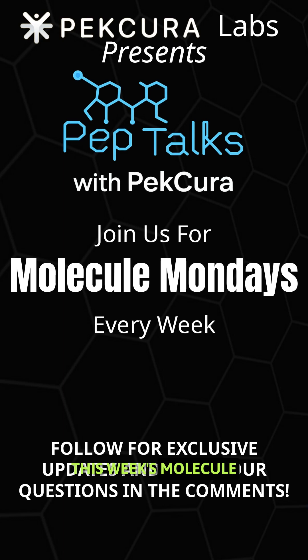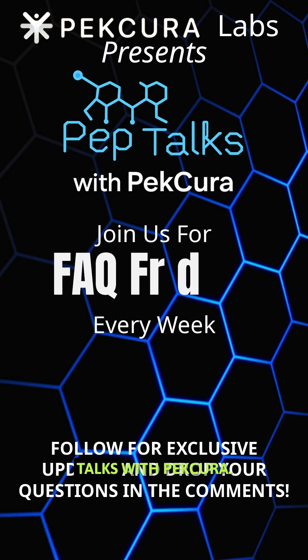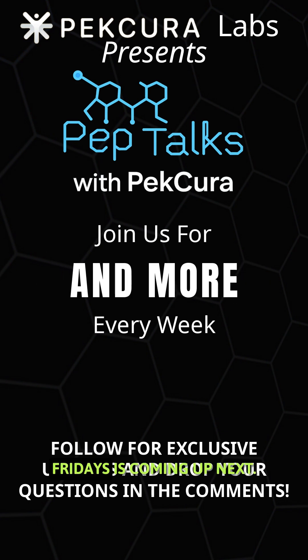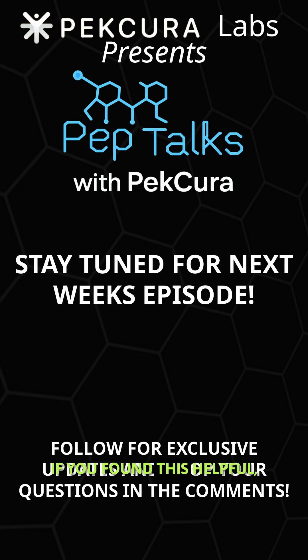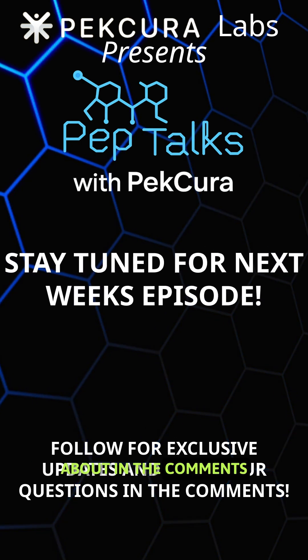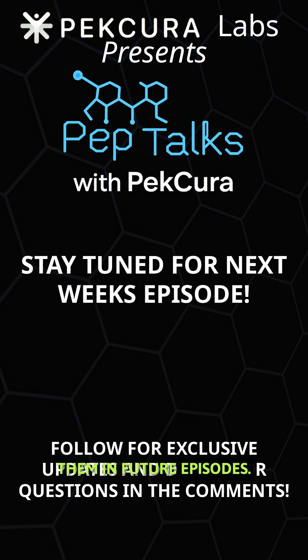Thank you for joining this week's Molecule Monday's episode of Pep Talks with Fakira. Stay tuned for more, and don't forget, Frequently Asked Question Fridays is coming up next. If you found this helpful, make sure to follow us for more and drop the peptide you want to know more about in the comments so that we can cover them in future episodes.